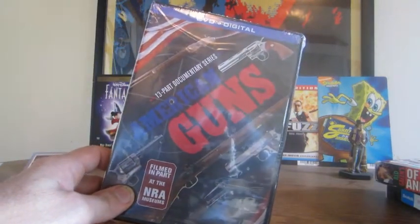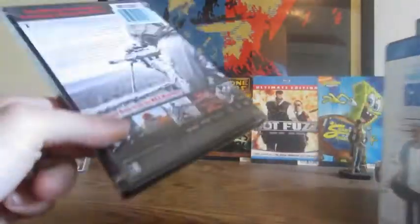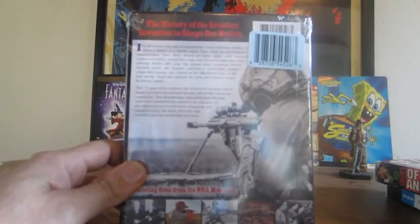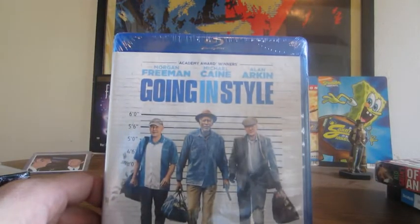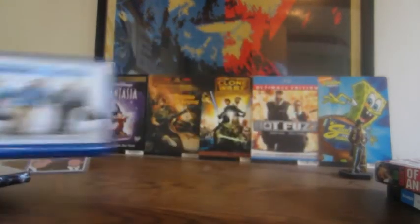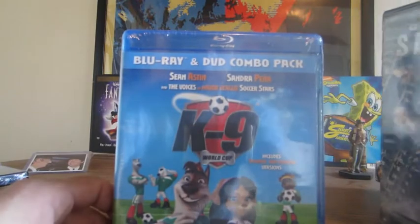We have the 13-part documentary series American Guns — not sure if anybody has grabbed this one. Mill Creek has it out at the moment. Then I also grabbed Going in Style — I saw the preview for it a little while back and thought might as well grab it. PG-13. There were a number of copies. If you're going to pay $2.29 for a very old movie at the outlet, you might as well go to Dollar Tree and grab newer titles.